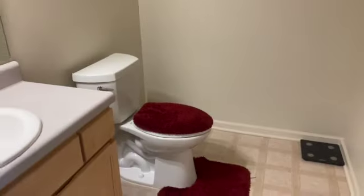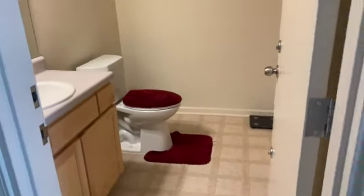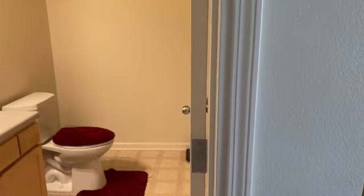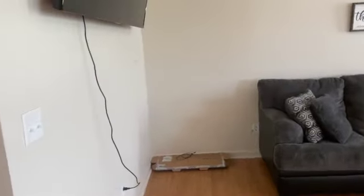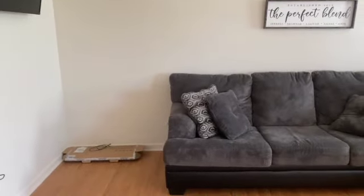This is our downstairs half bathroom — it's very basic, just a regular half bathroom. It is also our storm shelter because we do get tornadoes down here. The door is really heavy and has multiple locks so you can lock it from the inside and the outside. We've only had one tornado warning in the eight and a half months I've been here.